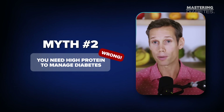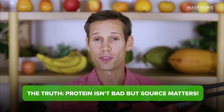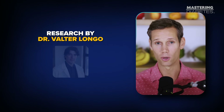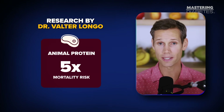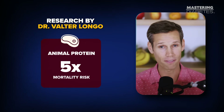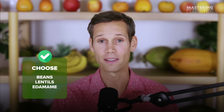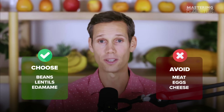Myth number two: you need high-protein foods to manage diabetes. Protein isn't bad, but the source matters. Research by Dr. Walter Longo showed that high animal protein intake increased diabetes mortality five-fold, while plant protein showed no such risk. Beans, lentils, edamame — good. Meat, eggs, cheese — not ideal for insulin resistance.